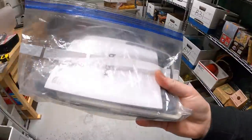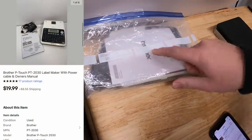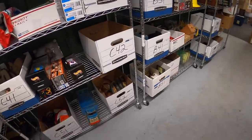On the E2 shelf is a Brother label maker. I've got about $5 into it — also part of the bulk buy — and it sold for $19.99 free shipping. That label maker is going out to Eric in Kentucky. He says he's a long-time viewer and first-time buyer, an aspiring reseller who appreciates the videos and knowledge shared. Eric, thanks for the kind words and your support!